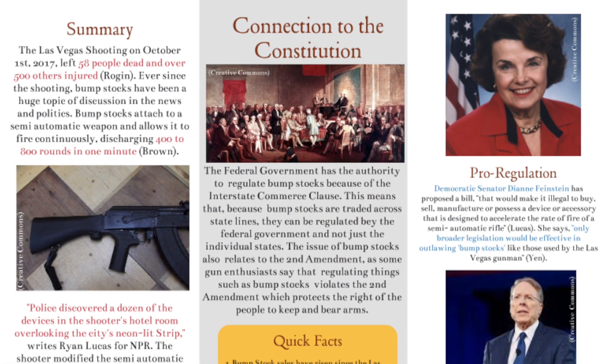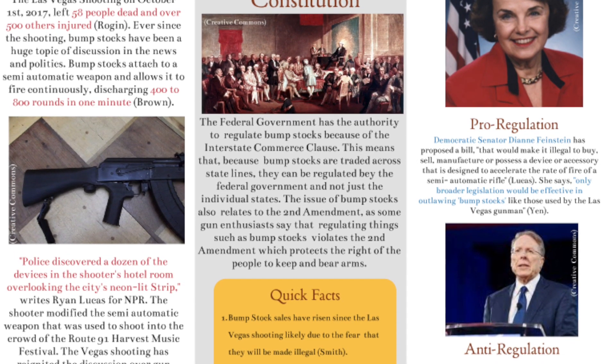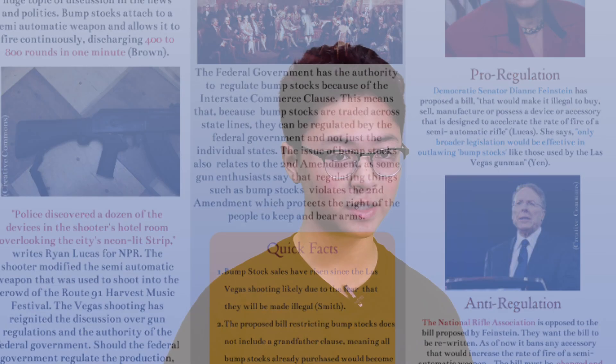The voter guide gave us a kind of blueprint for our research as we headed into this project. It definitely helped us narrow down the different topics surrounding bump stocks that we wanted to focus on and streamline our research to make everything go more efficiently.